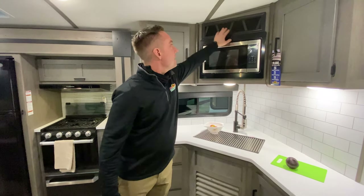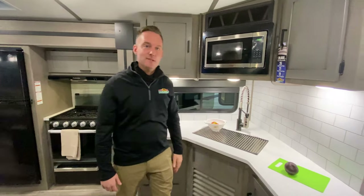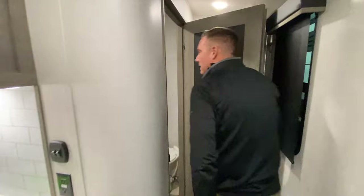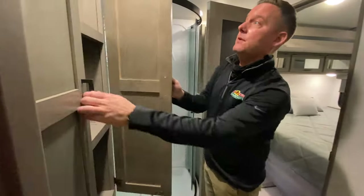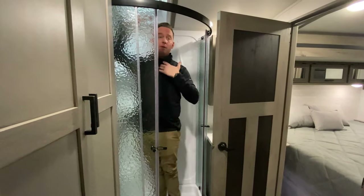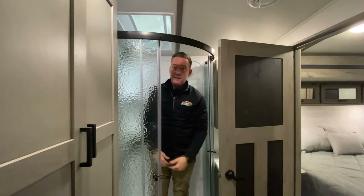Nice big space as well, and you do have a wine rack on here — my wife would like that, I'm sure. Jack and Jill bathroom. Plenty of storage in this guy, and I'm about 5'9" and I have plenty of room, so even if you're six foot with this dome here, you would have plenty of space.